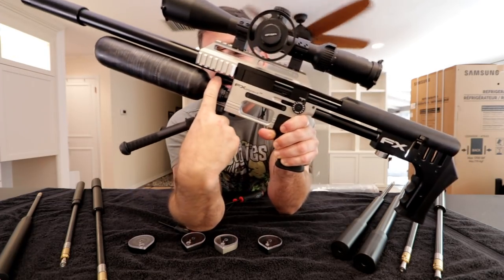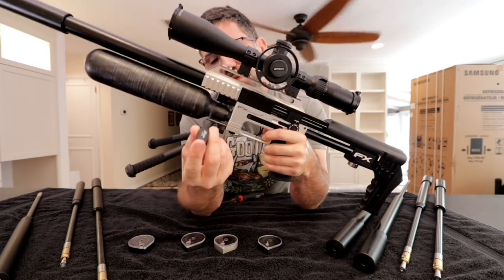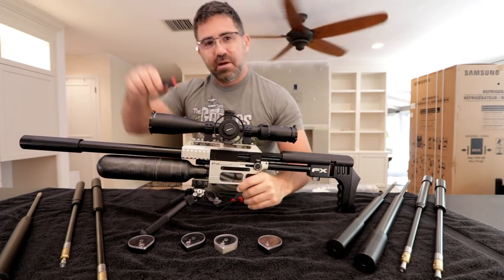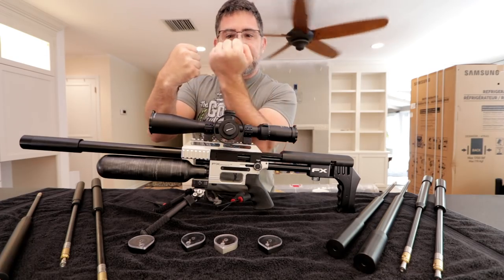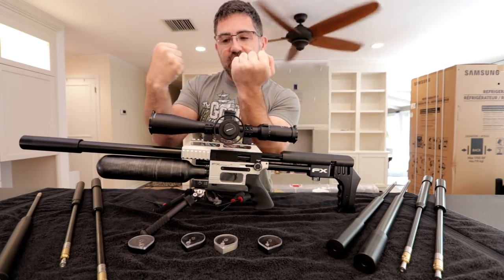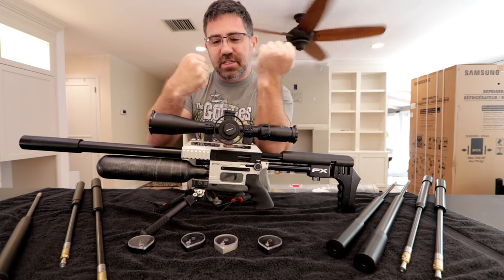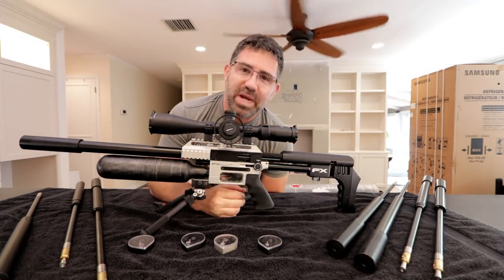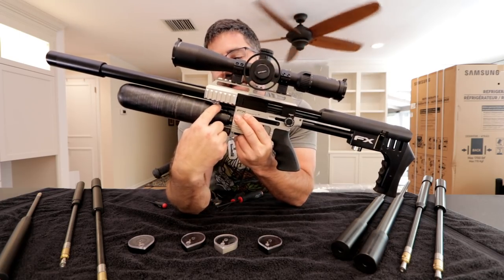This is called the valve adjustment screw. Think of it as a bumper or bump stop for the hammer when it's traveling. The hammer hits the valve, the valve opens and closes again. In a lot of air guns, they lose efficiency when the hammer strikes the valve — the valve bounces back and hits the hammer, doing a little hop or rebound. That little hop wastes air. You can increase efficiency by fine-tuning this valve screw.